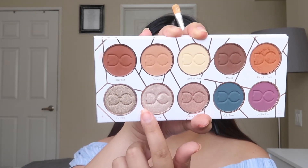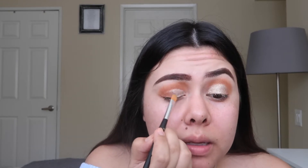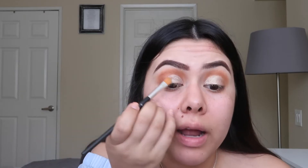Now I'm going in with Macchiato and putting that on the first half of my eyelid. I think this color is so pretty on the eyelids — it really stands out. You could also do a cut crease but I'm just not very good at it, so I don't try on camera. I'll practice off camera — props to you guys who are experts at that!